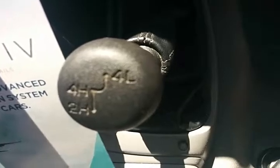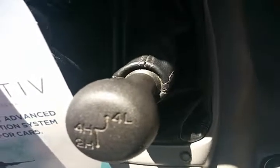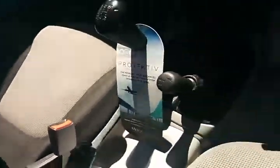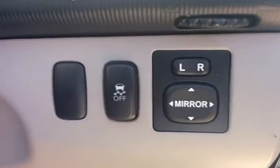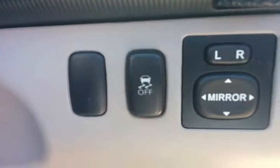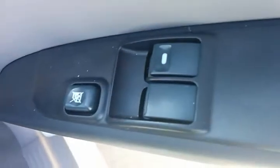Standard five-speed H pattern on the gear. And then you've got your Mitsubishi all-terrain technology: four high, two high, four high, four low — giving you that extra peace of mind and capability off-road. Electric mirrors, stability control, and traction control can be turned off if you're hitting the sand dunes as they say. You've got electric windows, and there's a pop-out window as well that can vent the main cabin.